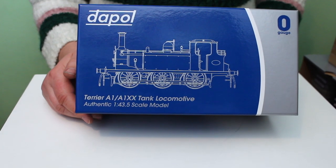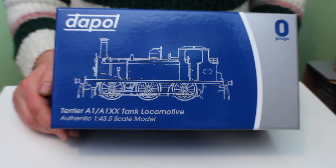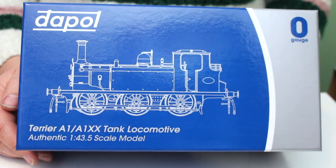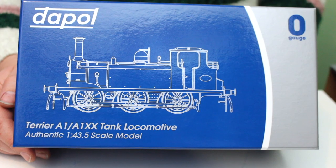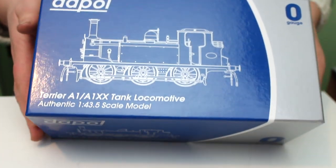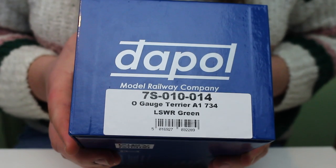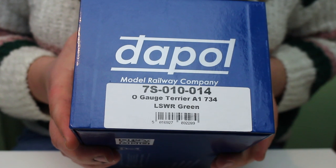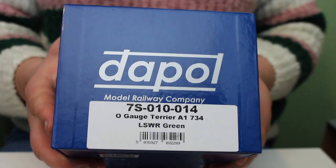I picked this up just after Christmas in one of the fire sales that have been going on. It's a locomotive that, since I bought one in Southern Railway livery for my father's layout, I've really been quite taken with. It's from Dapol — catalogue number 7S010014 — this is the O gauge Terrier A1 class number 734 in London and South Western Railway Green.